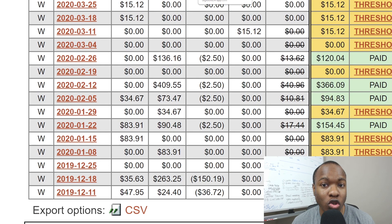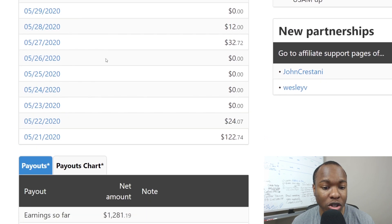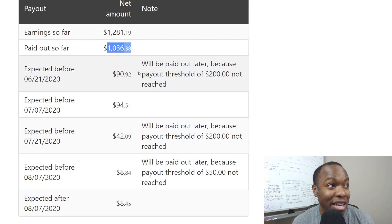When I take you to Digistore24, you'll see that I've been making money ever since May — or actually March of this year. And look at that, already since March, I've made over $1,200 in earnings, $1,000 paid out. And the one way that I did it was because of...